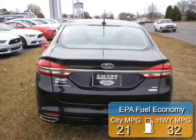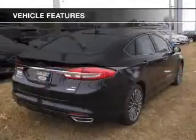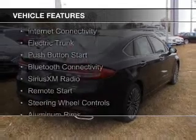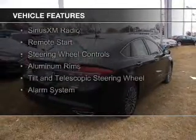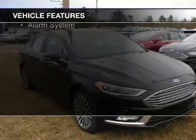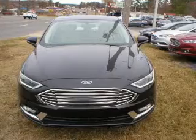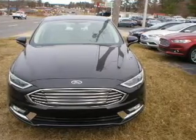Great fuel efficiency saves you money by requiring fewer trips to the gas station. The features include internet connectivity, electric trunk, push-button start, Bluetooth connectivity, Sirius XM satellite radio, remote start, steering wheel controls, aluminum rims, a tilt and telescopic steering wheel, and alarm system.